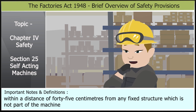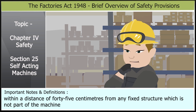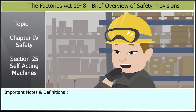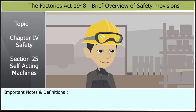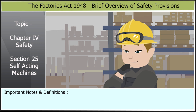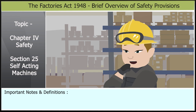45 centimeters from any fixed structure which is not part of the machine. What does that mean exactly? It means that any part of the machine that moves back and forth or side to side cannot come within 45 centimeters of any fixed structure that is not part of the machine. This is to prevent accidents and ensure the safety of workers.